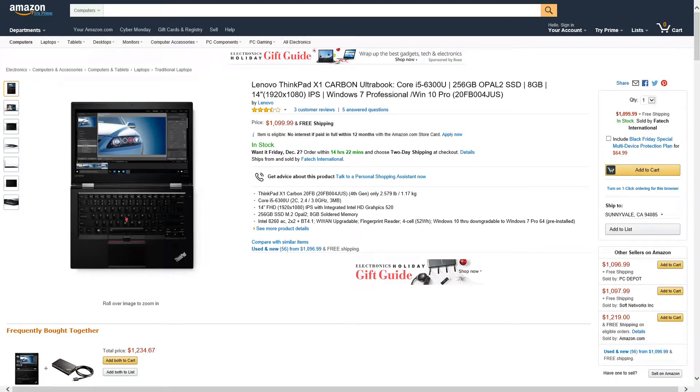Alright guys, we got another Amazon price drop — this is coming from Lenovo, it's their X1 Ultrabook, and they just dropped the price to $1099. If you guys are interested, I'll leave an Amazon link in the description below. Make sure you guys subscribe to my channel for more Amazon price drops — I'll alert you guys whenever they drop their prices. Alright guys, thanks for watching.